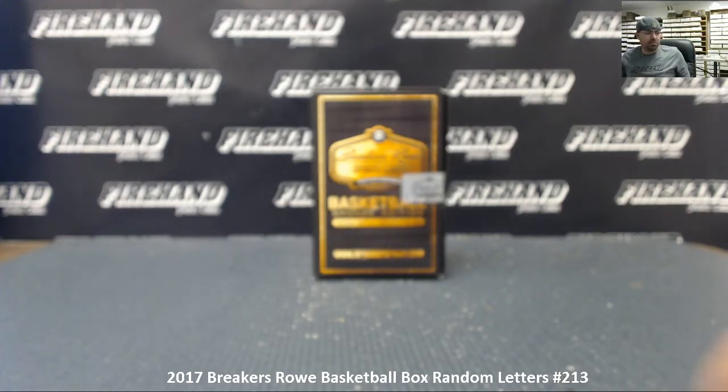Alright guys, we're doing a 2017 Breakers Road Basketball Box. This is Random Letters Break number 213. 17 total spots in the break. Let's see how many times we're going to randomize the list of participants in the letters. Good luck.